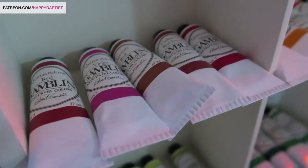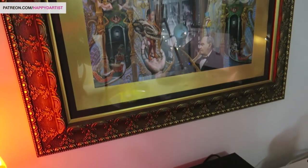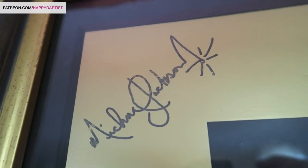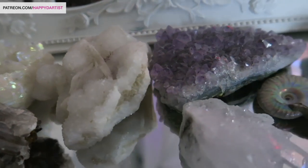Hi guys and welcome to my studio tour! The last studio tour video I uploaded was well over a year ago, and since then I have made some big changes that I want to share with you guys. For those of you who have seen the first video, you'll notice some big updates. And for those of you joining me for the first time, welcome to my studio!